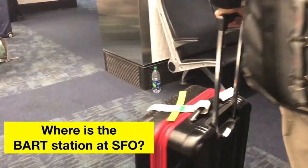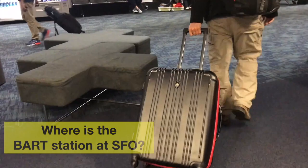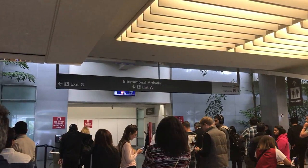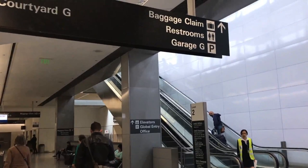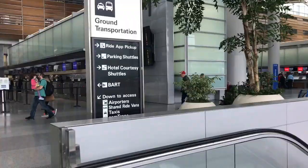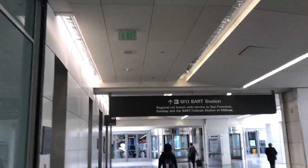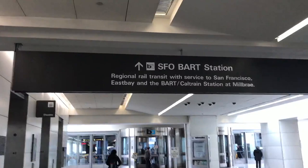Where is the BART station at SFO? The BART station is located at the airport's international terminal. After you exit customs, you will be in the international arrival lobby. From there, turn right and take the escalator up to the second floor, then follow the signs for BART. If you get lost, there are friendly people around you that you can ask for help. Once you're at the BART station, purchase your ticket at one of the ticket machines — the machines accept cash and most accept major credit and debit cards.